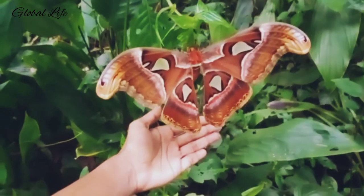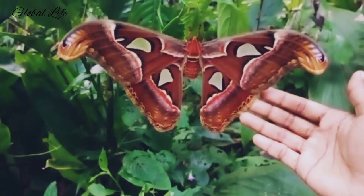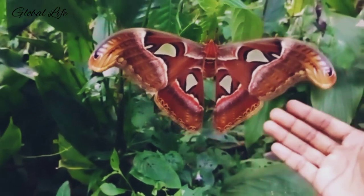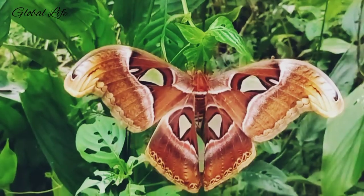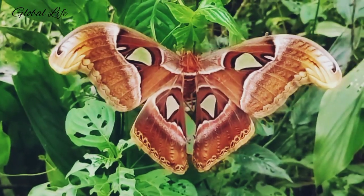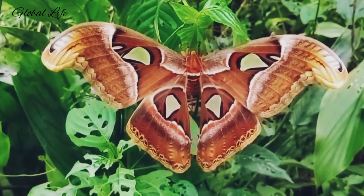The Atlas Moth is one of the largest moth species in the world. Its massive wingspan is wider than a human hand. Found in tropical and forest habitats throughout Asia, the Atlas Moth has reddish-brown wings with triangular patterns outlined in black. This extraordinary moth also lacks the ability to eat and has an incredibly short lifespan.